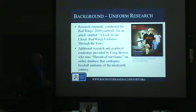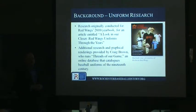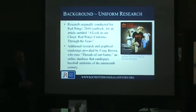What I have here is a chronological breakdown of everything the Red Wings have worn throughout their history. I'd like to thank Craig — not only for his help with the research, but all of the graphical renderings you'll see were created by him. He put together a great PDF document which you can find on the Rochester Baseball Historical Society website at rochesterbaseballhistory.org, under the Research Projects section.